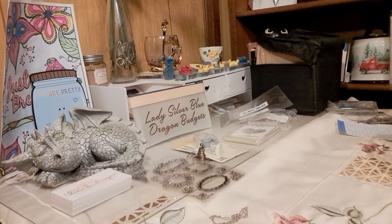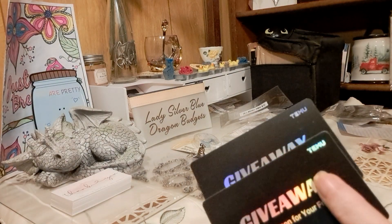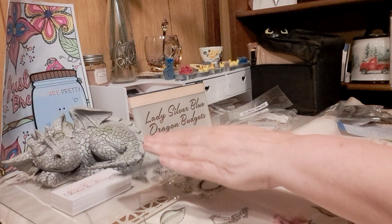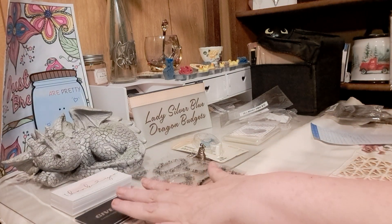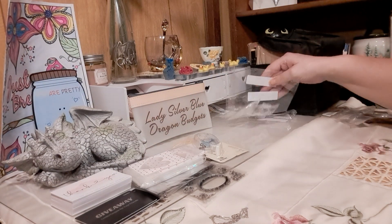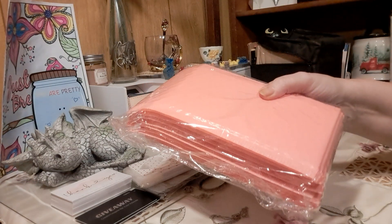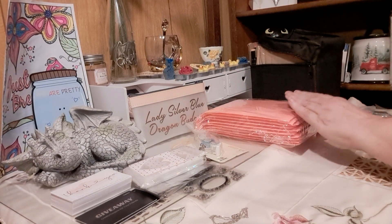They also gave me two of these with scratch codes that are covered, to do a giveaway. My next order from Temu is pink bubble bags — there are ten in there for $2.19.